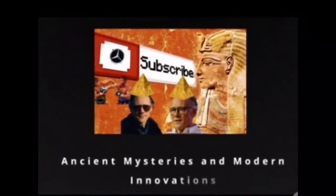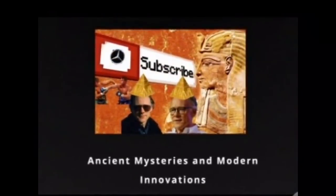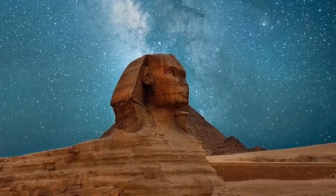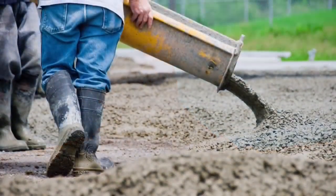People have been suggesting that the top blocks on the pyramids — and they've sort of proven it, I guess — were poured much as you would pour concrete. What do you think about that?